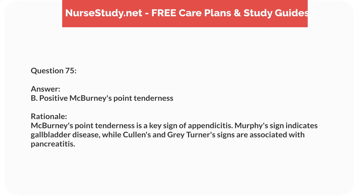Question seventy-three. A 9-year-old child with type 1 diabetes is admitted with diabetic ketoacidosis, DKA. Which laboratory result would the nurse expect to find? Answer: C. Elevated ketones. Rationale: DKA is characterized by elevated ketones due to fat metabolism. Blood glucose is high, bicarbonate is low, and potassium can be variable.